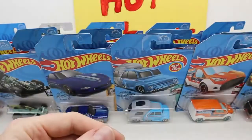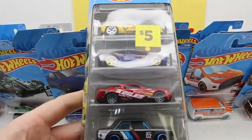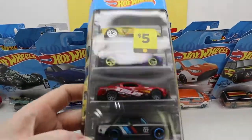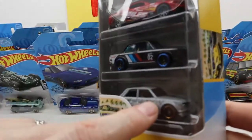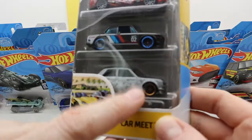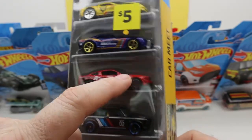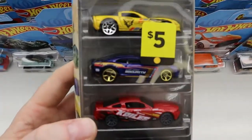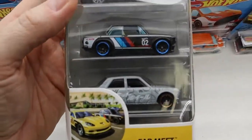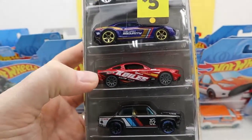We got this from Dollar General, because you can see it here. I think that's a Dodge, a BMW, a Mustang, a Camaro, and then a Corvette — a five-pack. Sometimes it's hard to get these five packs in a shot.